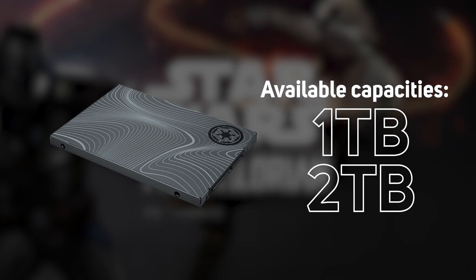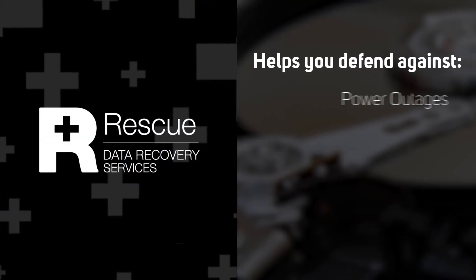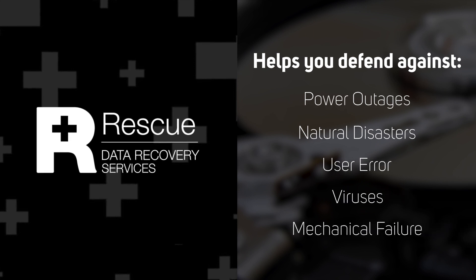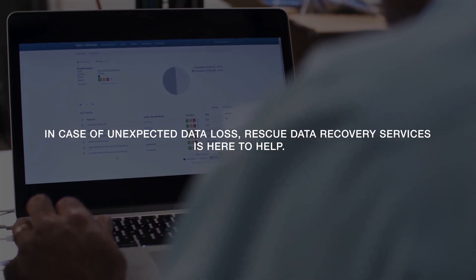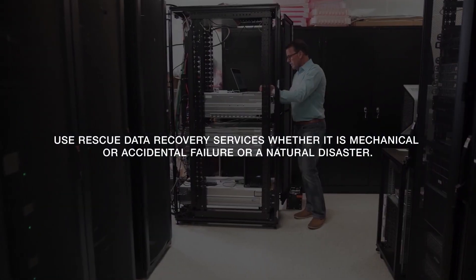With all of these Seagate drives you get peace of mind with an industry-leading five-year warranty, and an incredible three-year rescue data recovery service included as well. Should the unthinkable happen and you lose your data, Seagate's team of world-class data recovery experts will recover your data in 95% of cases. These limited edition drives are available now at scan.co.uk, and you can find out more about Seagate's rescue recovery services in the linked video.